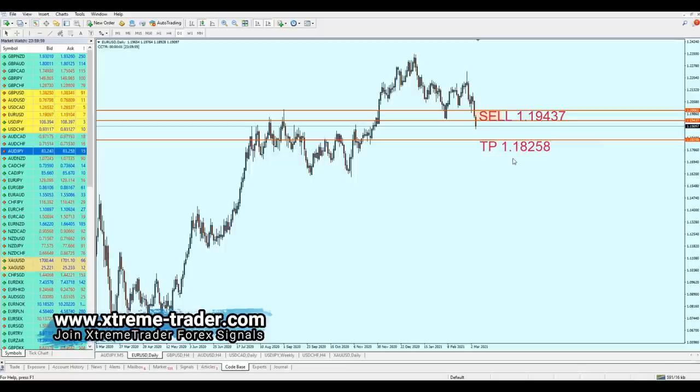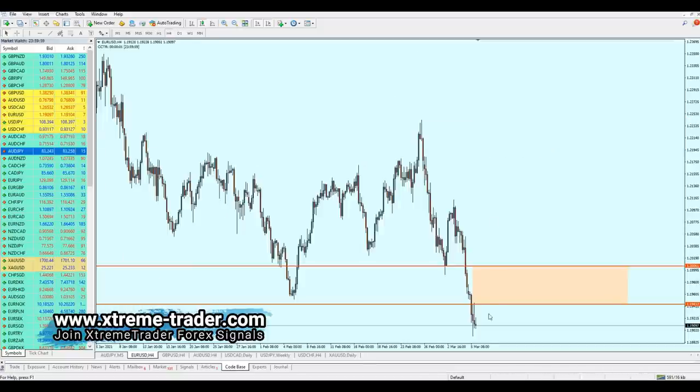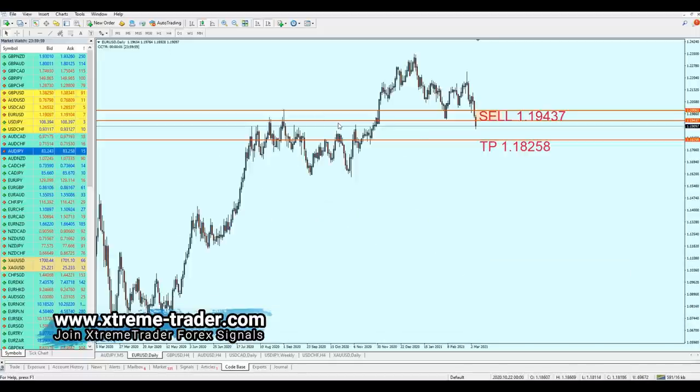I really hope this signal works well. I must remind you to only short the pair if you see good price action indicating bearish momentum. Don't ever sell EUR/USD if you see a bullish breakout candle or strong bullish momentum. Just wait for the perfect moment — once you see the market falling or showing any bearish momentum, then you can start shorting the EUR/USD.